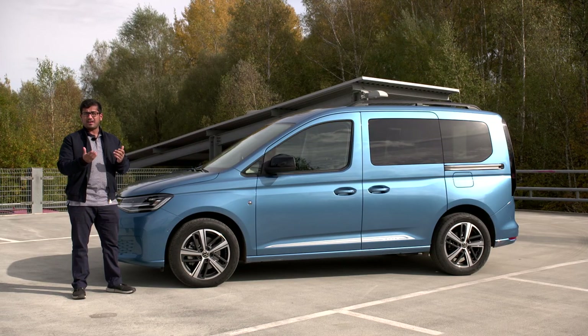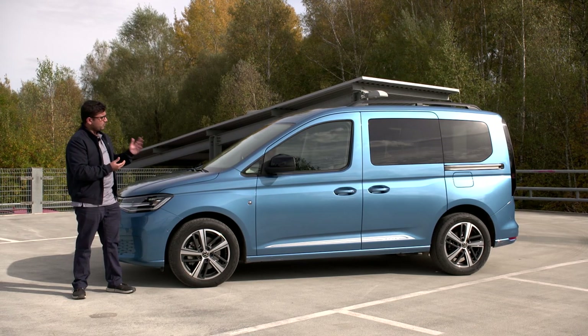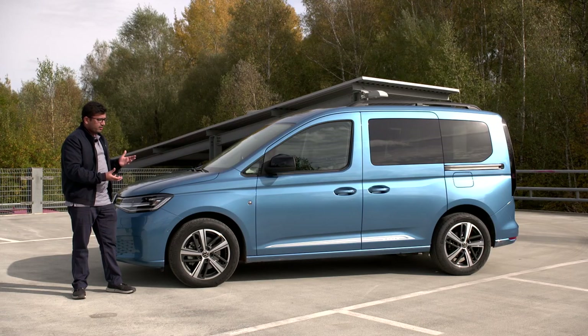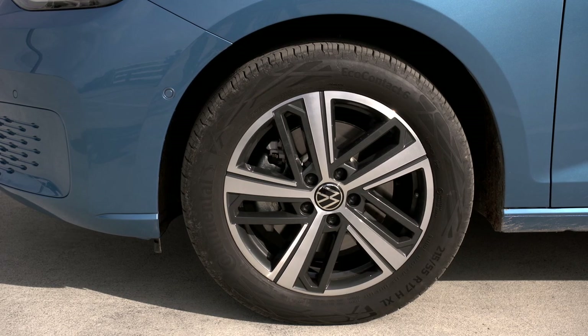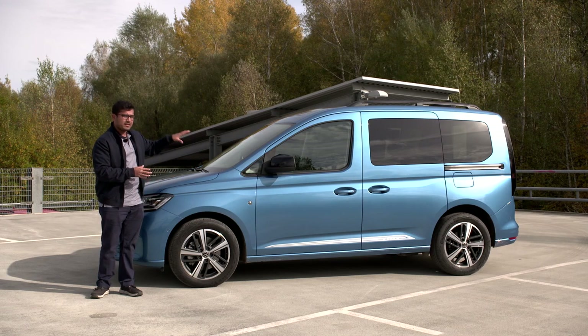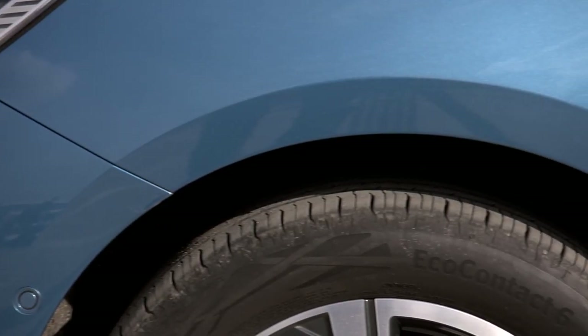The Caddy comes in a panel van, a camper van, as well as the MPV variant. You can have it with a longer wheelbase or the short wheelbase. What you see here is the short wheelbase MPV version in Costa Azul blue metallic in the Move launch edition trim. You can now get 18-inch wheels optionally, though this one has 17-inch wheels, which complement the youthful color nicely and fill the wheel arches well.